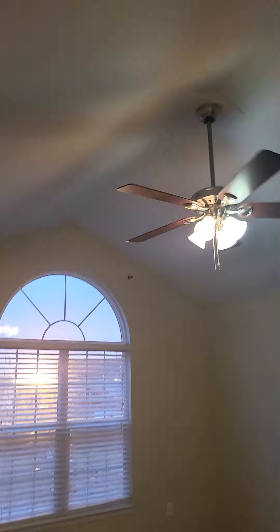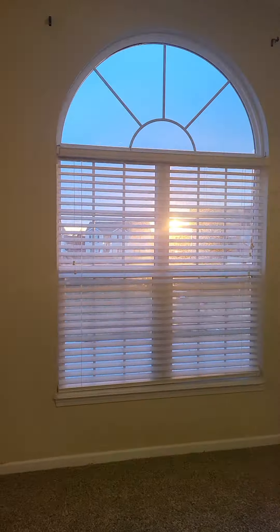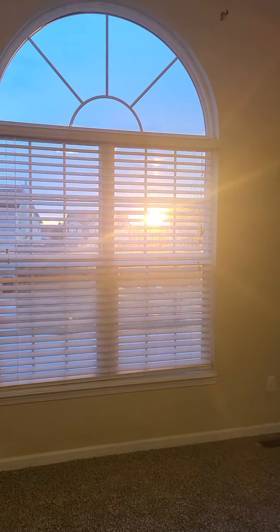This looks like it's going to be the master bedroom. It also has vaulted ceilings — it's a good-size room with a nice window facing the front yard.